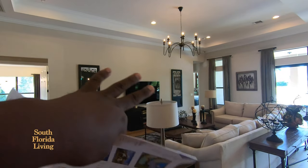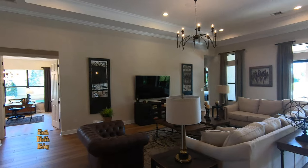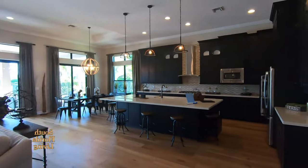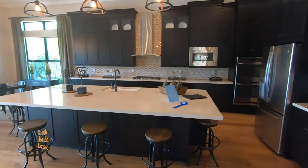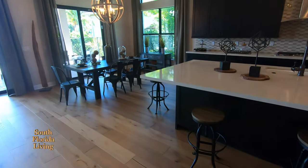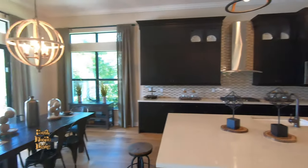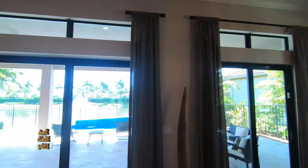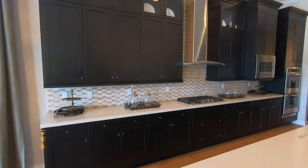When you have an 85-inch TV that looks small in the space, you know it's a big space. I'm loving this big-body island - it's not waterfall but because it's not waterfall, it's giving me extra seating. You got your nice breakfast area over there. Look at the lighting - I could turn off all the lights right now and you wouldn't even notice because the natural sunlight is brightening up this place.